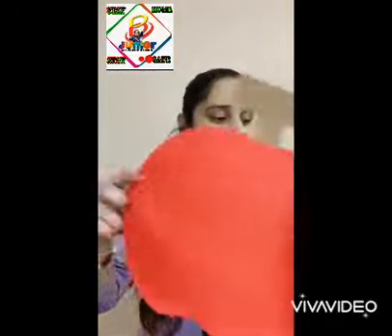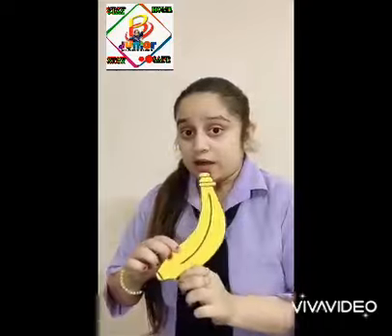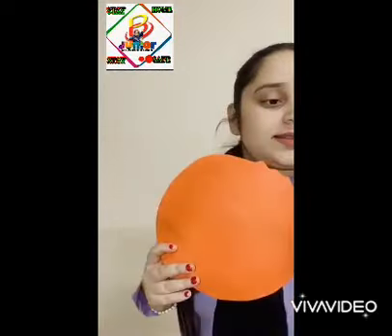So kids, what we have done today? We have done five fruit names. Let's recap: apple, mango, banana, orange, and papaya. So kids, let's learn some vegetable names too.